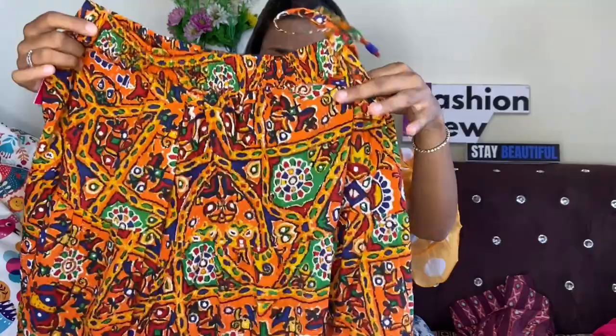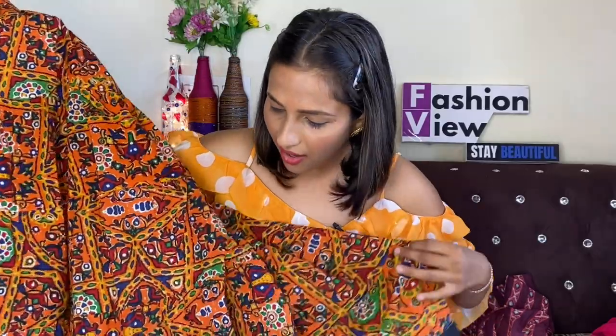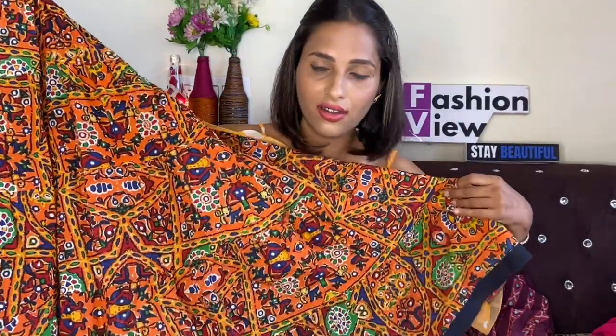You can style it at home with a black color crop top, full sleeves, long top, and with skirts. It looks pretty, very good and stylish.